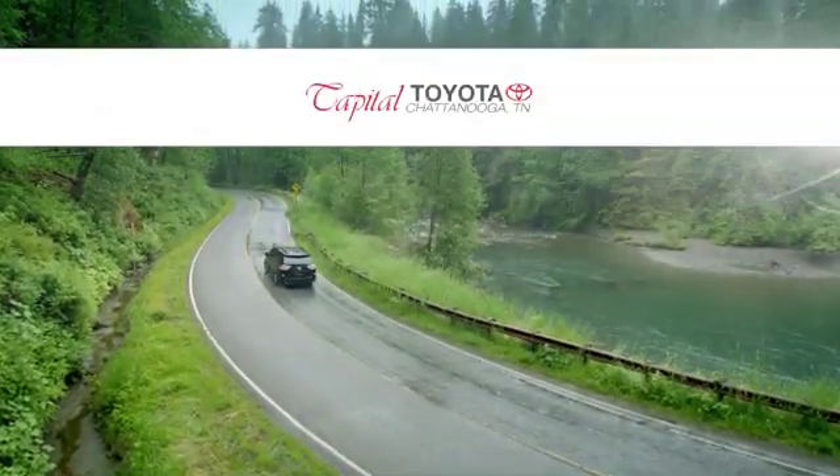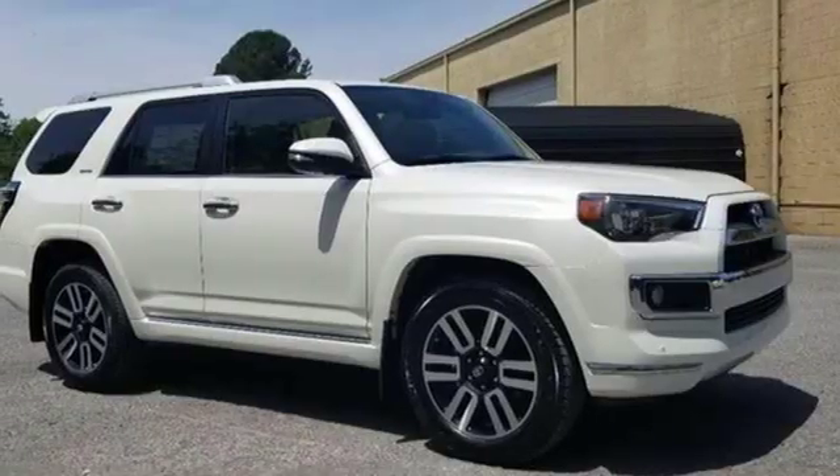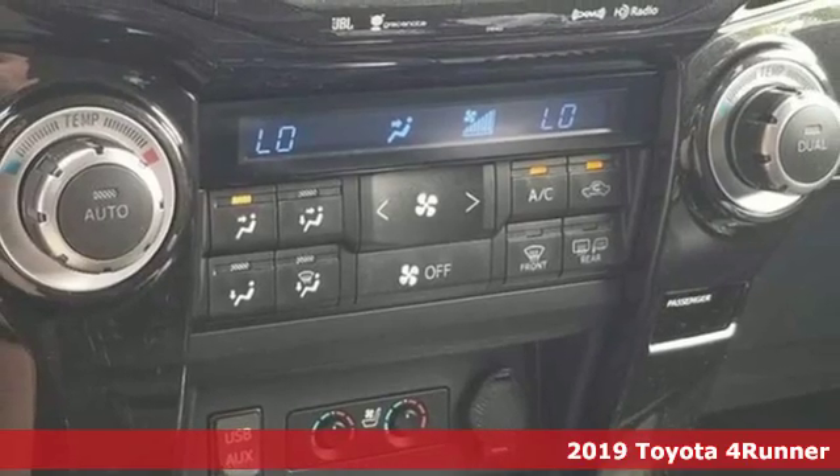Check out Capital Toyota. Stop into our beautiful newly remodeled facility today. It's a new 2019 Toyota 4Runner. Toyota: steered by ingenuity, driven by passion.